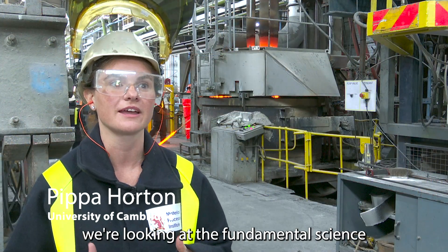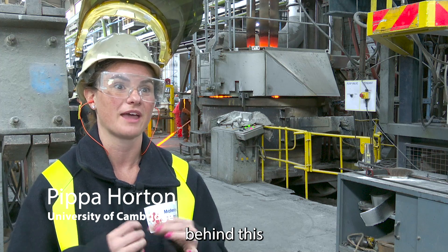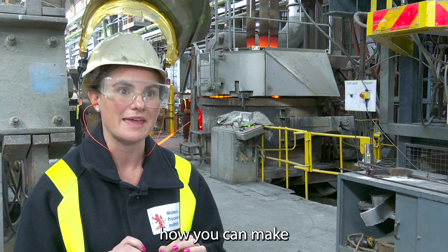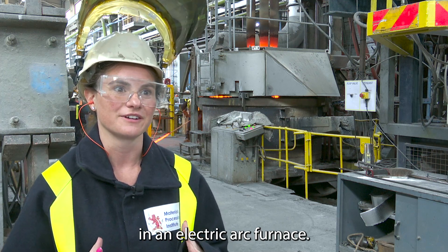At the University we're looking at the fundamental science behind this Cambridge Electric Cement process and we're trying to work out how you can make zero emission cement in an electric arc furnace.